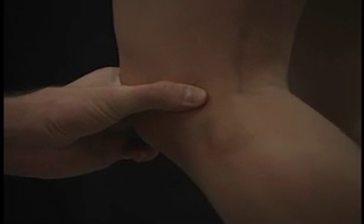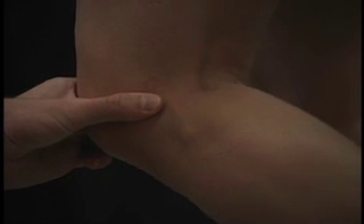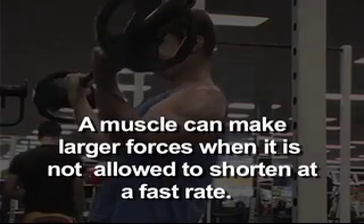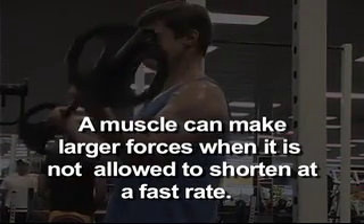When dealing with internal forces, we're interested in force generation within the body, and that is our muscles. One of the most important properties of muscle is that a muscle can make larger forces when it is not allowed to shorten at a fast rate.